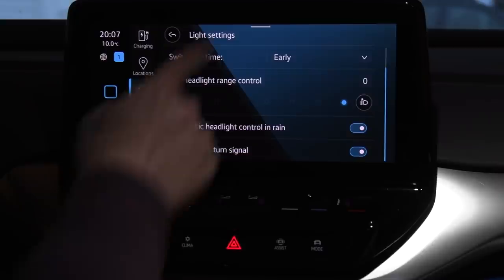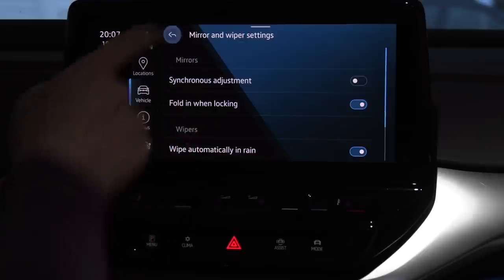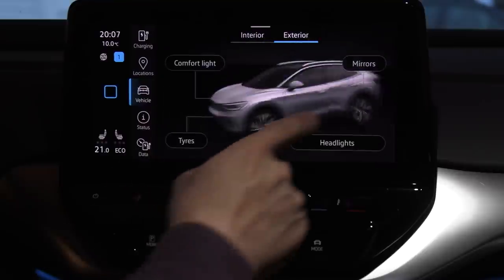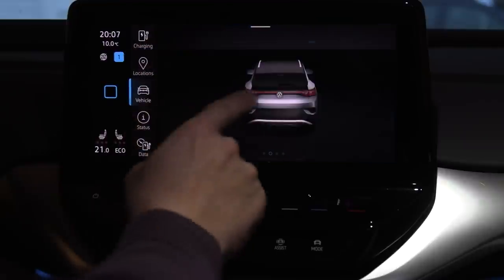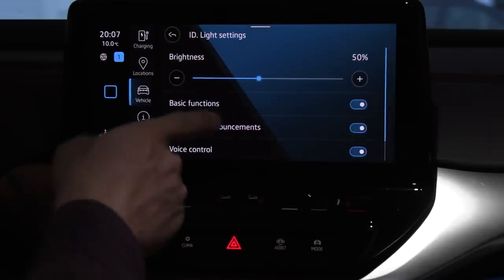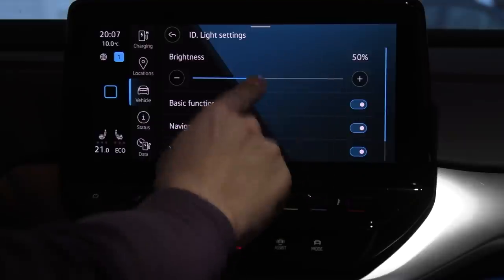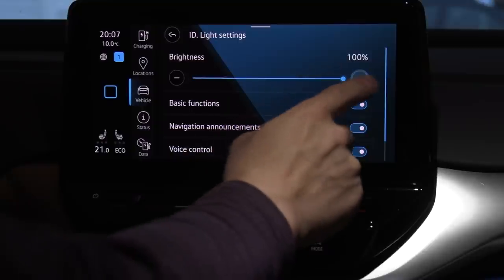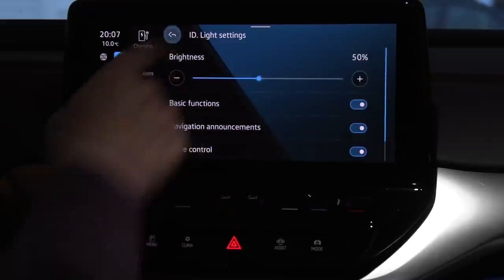You have some settings here I didn't know about. Mirrors — you have settings for mirrors here. In exterior, you can also do a swipe. Brakes — you have some brake stuff here. And then in interior, you can change the ID light — that's the light in the front here. I changed the intensity. You can also adjust the interior lighting here: dark, bright. So you see, it's a big mess finding stuff.